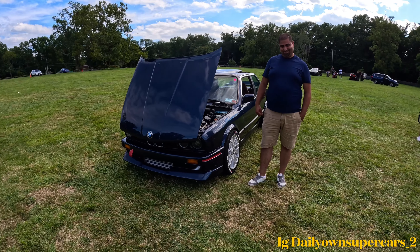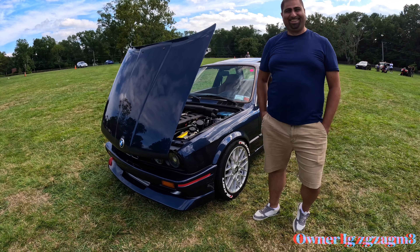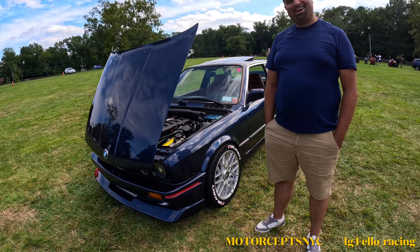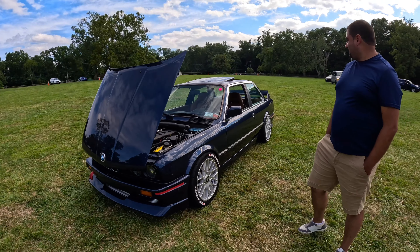Welcome back to the channel, Daily on Supercars. We got Emilio here — Emilio, you were almost leaving, I had to catch you because you've got something very nice. When you guys see this interior — Emilio, just talk to me: what have you done to this car?